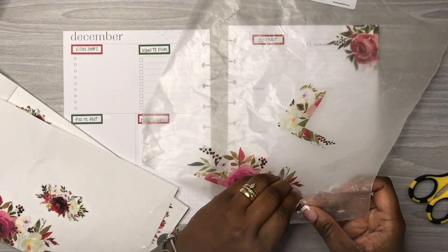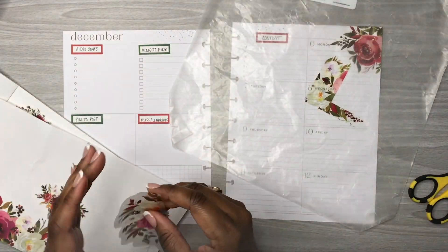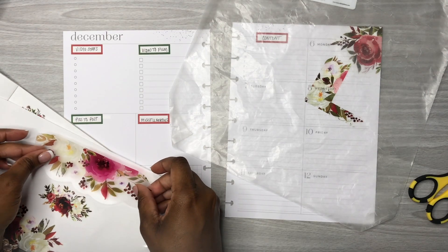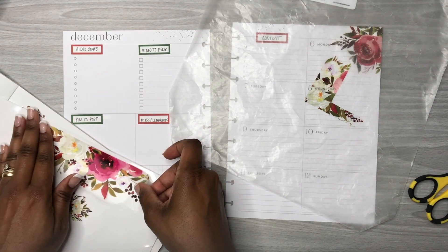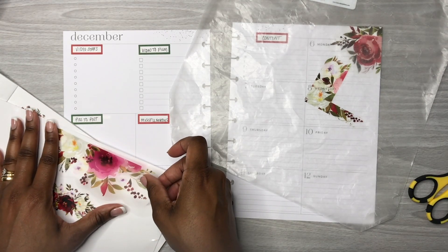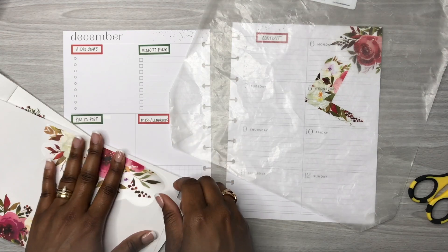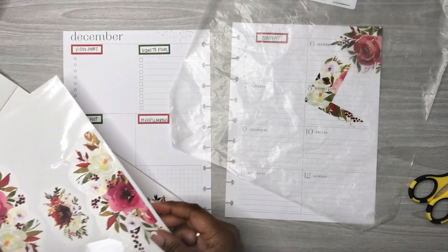I don't want to keep the sticker on the wax paper too long because the longer you keep it on the wax paper the less you'll be able to use the sticker — it becomes less usable because you lose the stickiness.